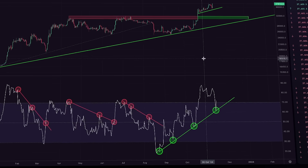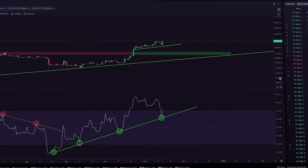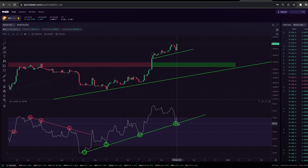Looking at the daily RSI, we can see that Bitcoin held the daily RSI uptrend. In yesterday's video, we discussed how we would know if we were going to get a further correction — that was if Bitcoin did not hold the RSI uptrend, which is when we'd likely see a test down to previous resistance as new support. But we did not get that confirmation. Bitcoin held it.